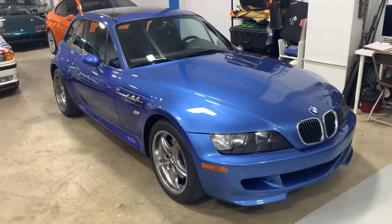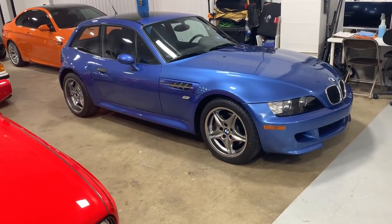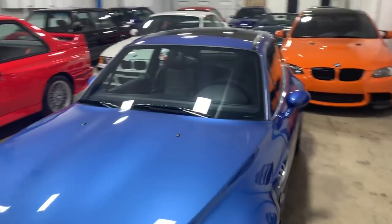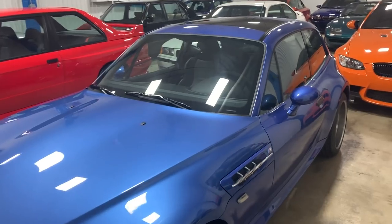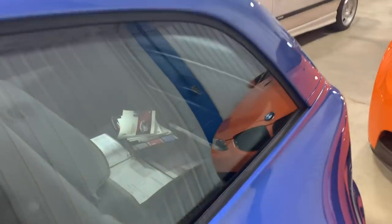Astro blue on solid black S54 M Coupe — the clown shoe, the ultimate driving coupe. These things are just a hoot. You cannot drive these cars slow. You will get tickets driving these cars — ask me how I know. This is a repeat car, complete as all of our cars are.